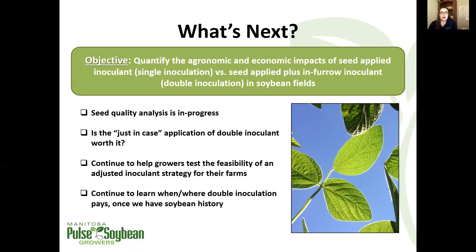This is a trial type we'll look to continue forward with interested growers, hopefully zoning in on those differences and being able to better predict where they occur. Keep in mind that 96% of the time we're not seeing a significant yield increase with the double inoculant practice compared to single, where we have built up soybean history with at least two well-nodulated soybean crops in the last 10 years.